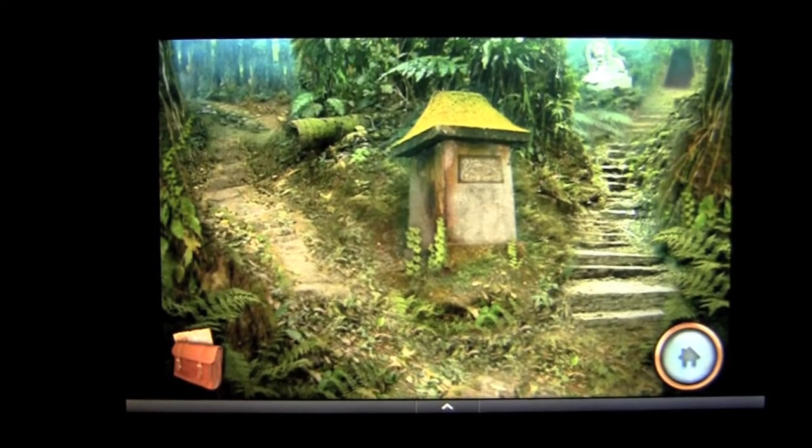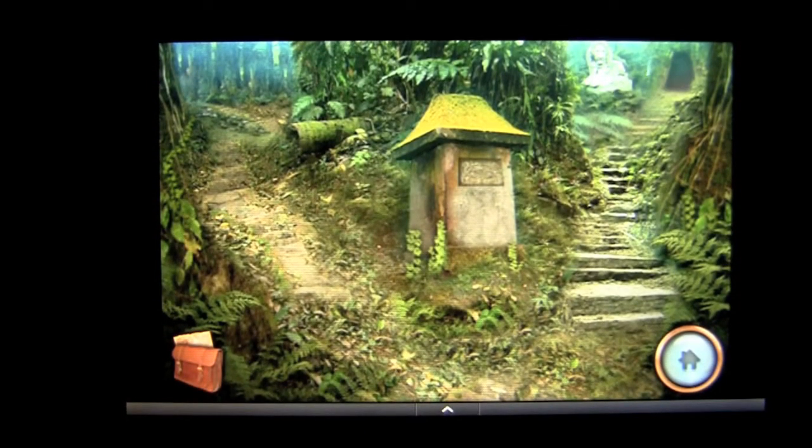Crazy Mike, CrazyMikesApps.com, with a Kindle Fire Android App Review for The Lost City by Fire Maple Games. This application is in the games adventure category and sells for $1.99 currently on the Amazon App Store. It is also available for $0.99 on the Google Play Market.